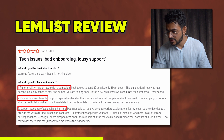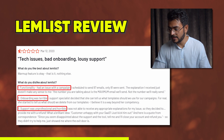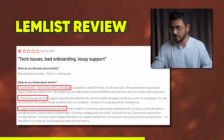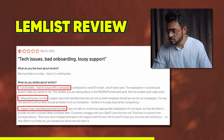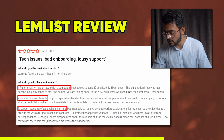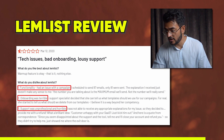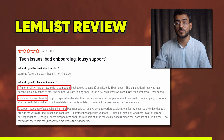Onboarding was also reported as terrible. One reviewer described a support specialist telling them what templates to use and which to delete — behavior they felt was way beyond her competency. Support was described as unprofessional and horrible, with no appropriate explanations provided. When the customer expressed disappointment, Lemlist simply offered a refund and closed the account rather than trying to help — essentially showing them the exit.